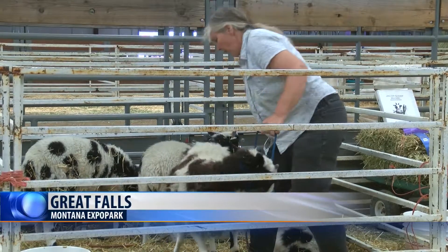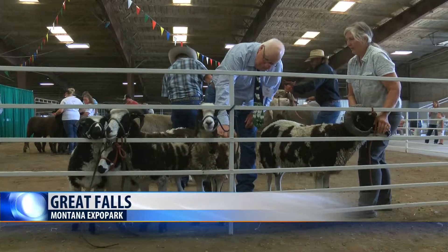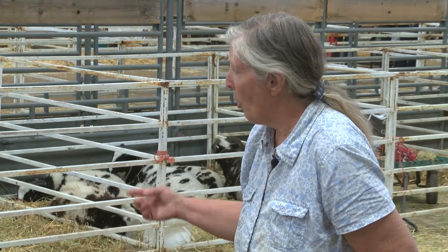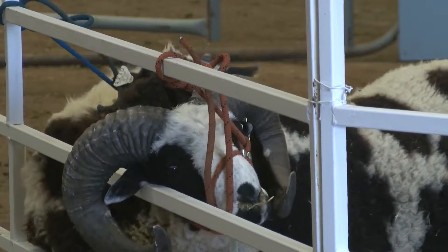Paulette Buckner started raising Jacob sheep in Melstone, Montana four years ago. Jacob sheep are a small heritage breed that Buckner says are primitive, like they're from the wild. The main reason I got into the Jacob sheep was for their fiber and for the meat, but also they produce horns, which biblically were the trumpets in the Old Testament, made from goat and sheep horns.